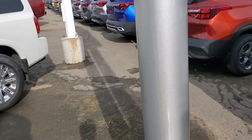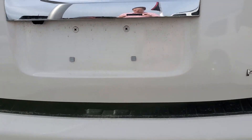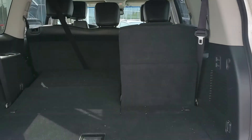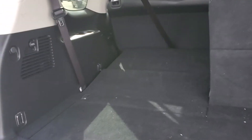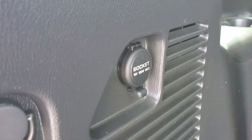Speaking of the trunk, I'll work my way back there now. Of course it is a powered lift gate. Nice and spacious, especially when you fold down one set of the seats you have lots and lots of room. You do have buttons here to raise and lower the third row of seats. You do have a nice power source back here as well, great if you ever go camping or anything like that.